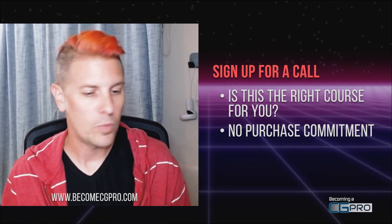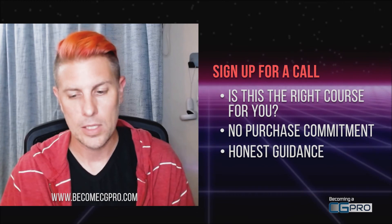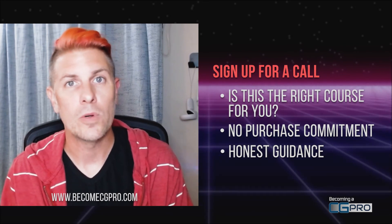You can always contact me before, during, or after the course. The contact information should be somewhere here on this page. I'm looking forward to this. Cheers.